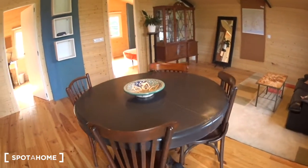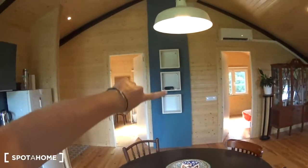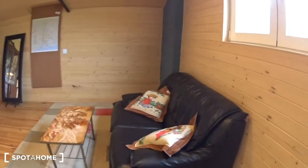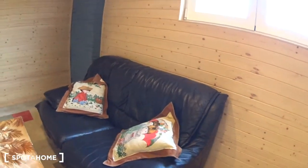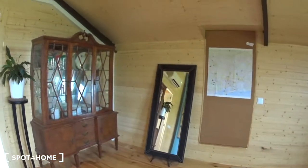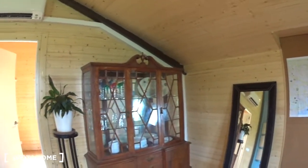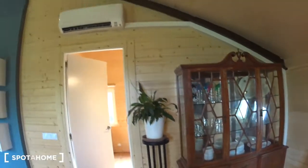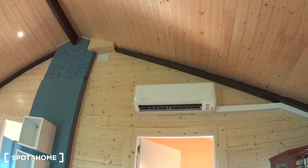In the middle there is a dining table with four chairs. Some shelves here on the wall. This is the living room part — the couch, a table, a nice carpet, a mirror. Here you have some more storage with plates and glasses, an air conditioning and heating unit, and access to the two bedrooms.